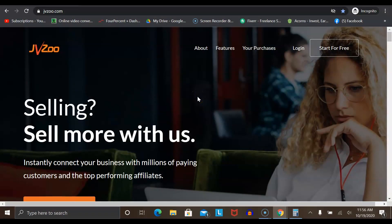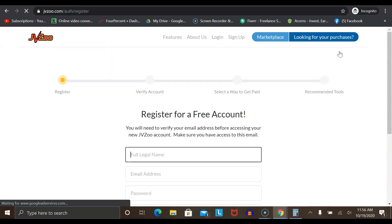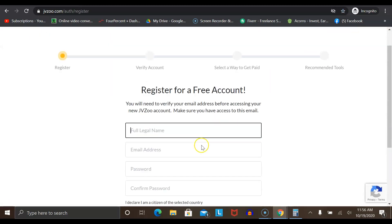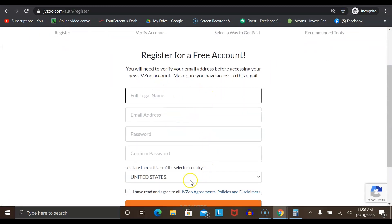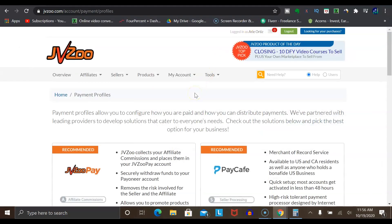The very first thing you want to do is, if you haven't already done so, go ahead and set up your account with JVZoo. Go to jvzoo.com, click on the button that says 'Start for Free', and this will allow you to set up your account. Just fill in some basic information, select the country that you're from, click on the register button, and from there it'll have you verify your account. Once you get logged in, the first thing I recommend is choosing how you want to get paid.